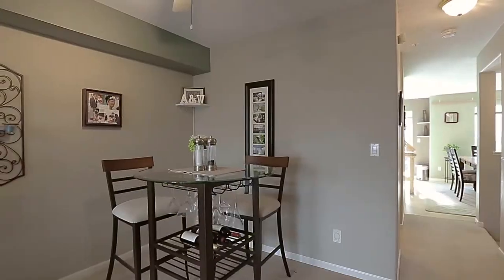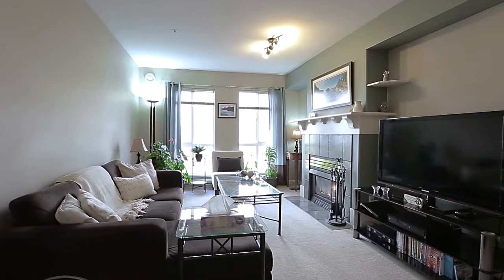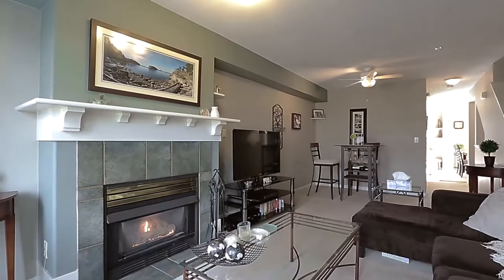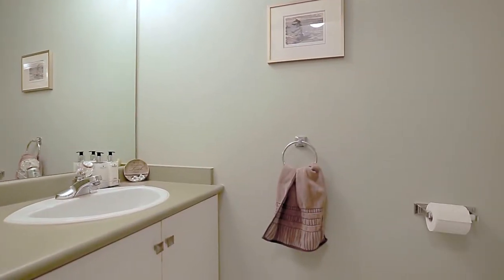Back inside, the dining room is around the corner from the kitchen and opens up into your living room, kept bright by large windows and with a gas fireplace. Completing this floor is a powder room for your guests.